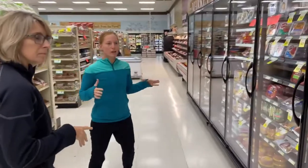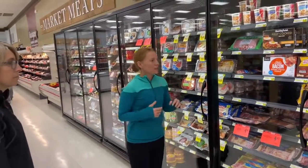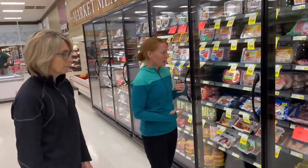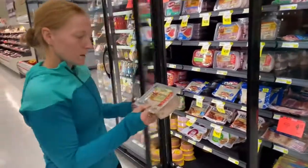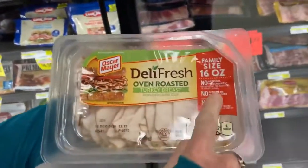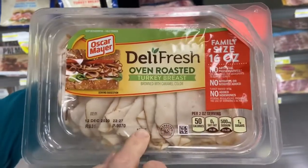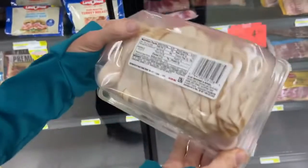As we move through the grocery store, you're going to wonder what are the green, yellow, and red light foods. In our meat case here, we've got deli meats. Let's take a look at one. This is turkey — oven-roasted turkey breast. It says no preservatives, no nitrates, no added hormones, so we might think this is a yellow light food. We always take a look at the label.